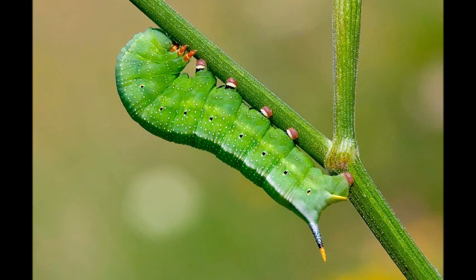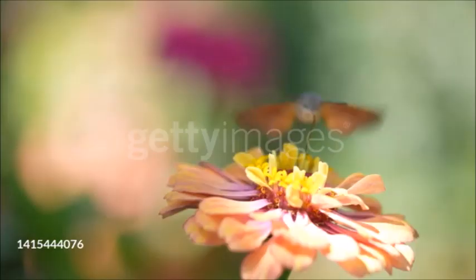Their caterpillars are known as hornworms, because they have a spine-like process at the end of the abdomen. Some are very serious crop pests.